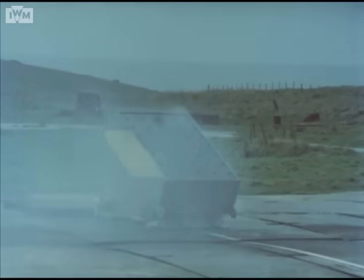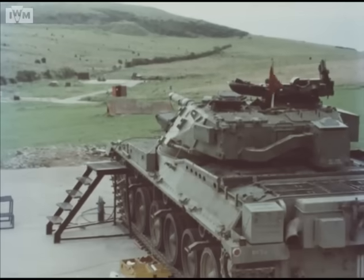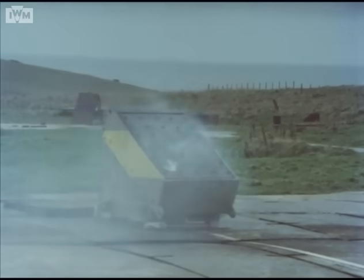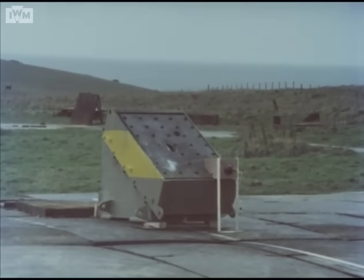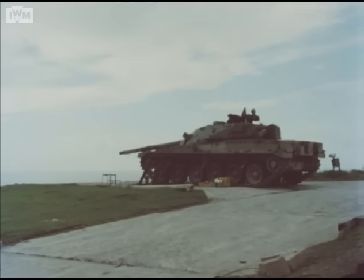The Chobham armor target is now attacked with an identical shaped charge, followed by a 120 millimeter APDS, again adjusted to 1,200 meters battle range. Another shaped charge. Another shaped charge. And yet one more APDS.